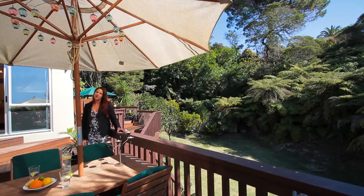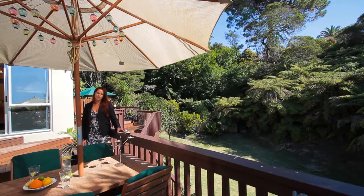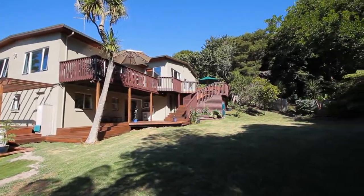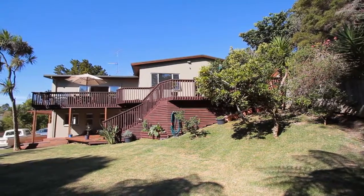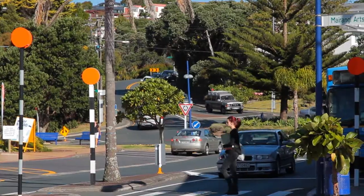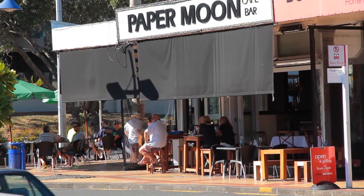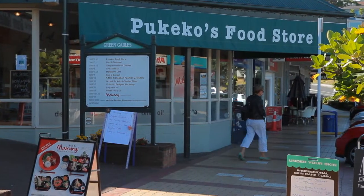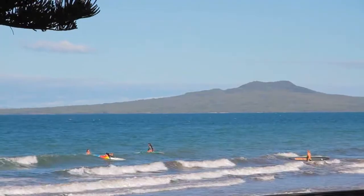I often ask my clients what they enjoy about their property, but this exquisite property speaks for itself. Bordering onto reserve, you can enjoy 1,234 square metres of unique land, while being only a mere 600 metres from Myrangi Bay Village, with its vibrant life, shops, bakeries, boutiques and everything you could desire, including beautiful beaches.